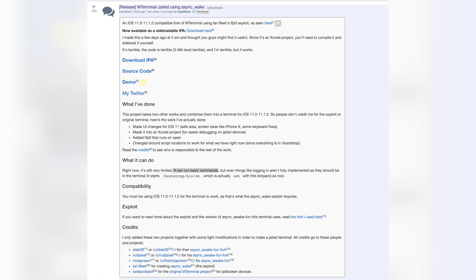Apple Beta has just released a version of Terminal called mTerminal Jailed, which runs on iOS 11. You can run basic commands like uicache — if you've been jailbroken before, you know about mTerminal. Both Terminal and Filza are jailbreak applications but are able to run thanks to Ian Beer's exploit alone, which is why it was so hyped. I will have links to download both IPAs in the description below.